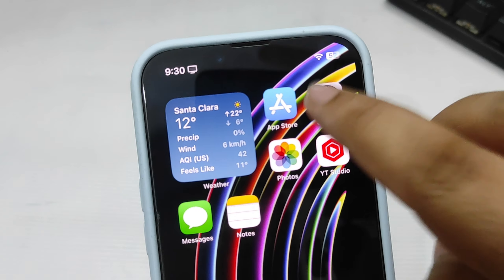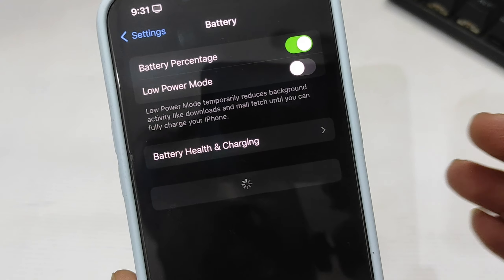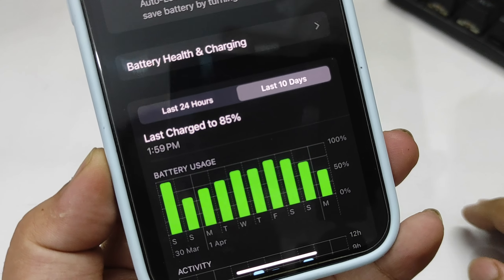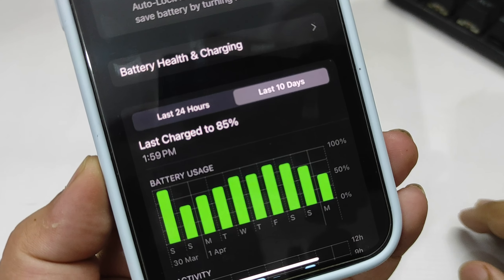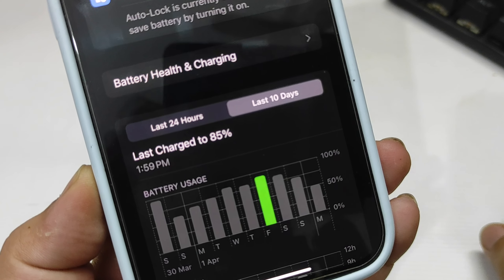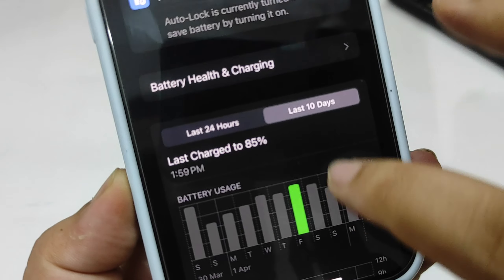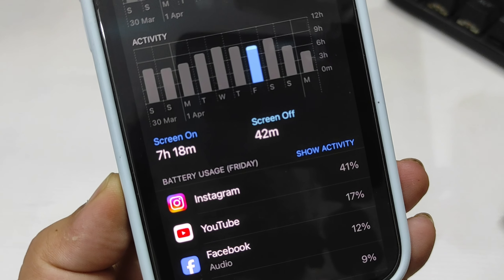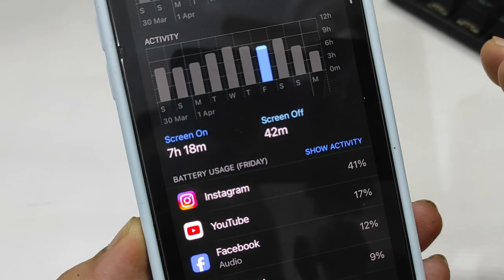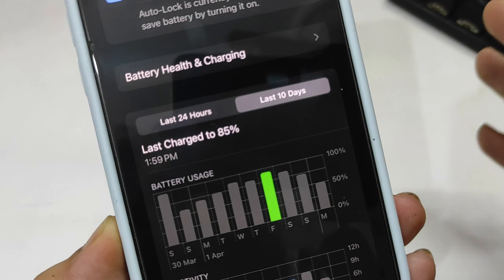Going into Settings, then the Battery section — let the battery stats load. Looking at the last 10 days, my usage is quite decent from the last couple of days. On one particular day, I used my phone around 90 to 95 percent according to the graph, and the screen-on time was 7 hours and 18 minutes, which is not really the best.